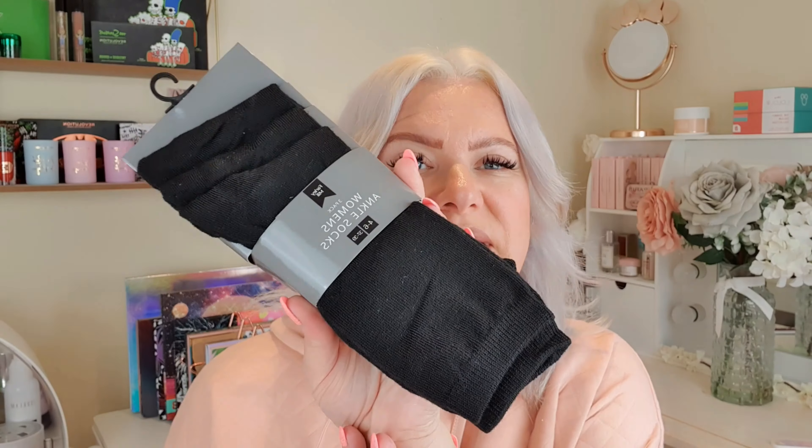I also got a chopping board — it's a grey glass worktop saver. I quite like the glass ones because they're nice and hygienic; you can wipe them down and things don't go into the material the way they can with plastic or wood. That was three pounds.